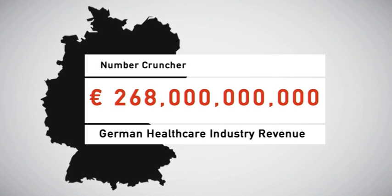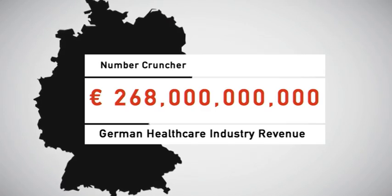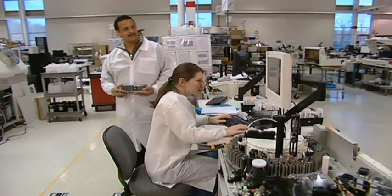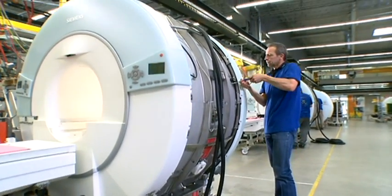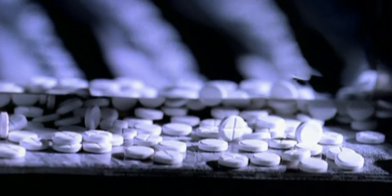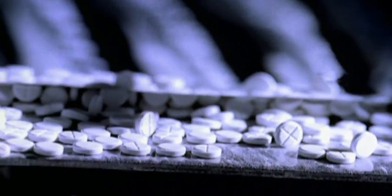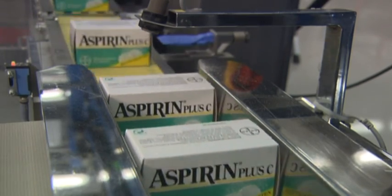268 billion euros — that's how much revenue the German healthcare industry generated in 2013, a 4% increase on the previous year. Some 230,000 companies are active in the industry. Medication and medical technology made in Germany is in demand around the world, with exports having risen by nearly two-thirds over the past eight years.